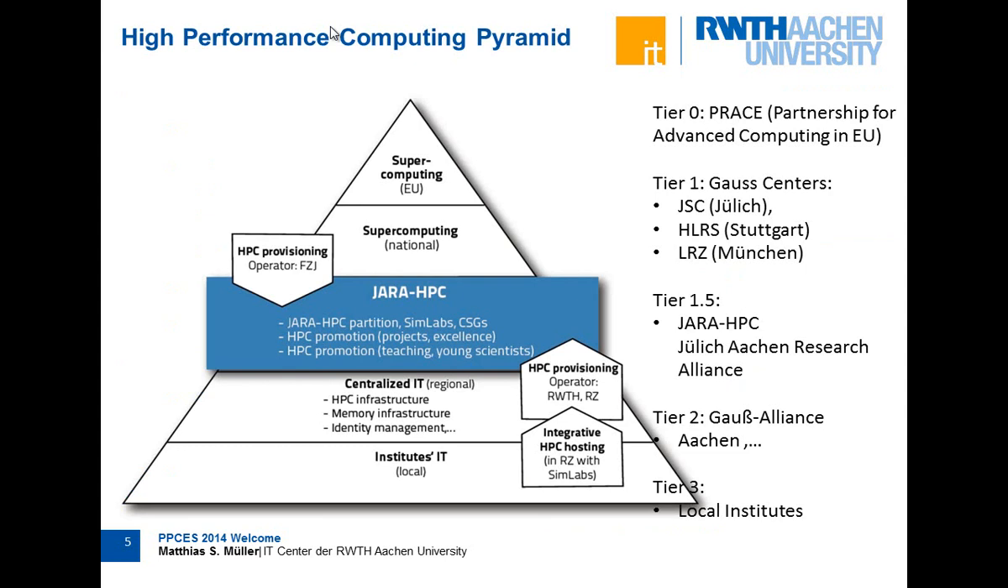In Germany and some other countries, the provisioning of HPC systems is organized in a kind of pyramid. At the top end you have the European or national centers with the biggest supercomputers, and then you go down the pyramid to regional centers from different states or local institute clusters. We in Aachen are basically at this regional level, responsible for North Rhine-Westphalia.